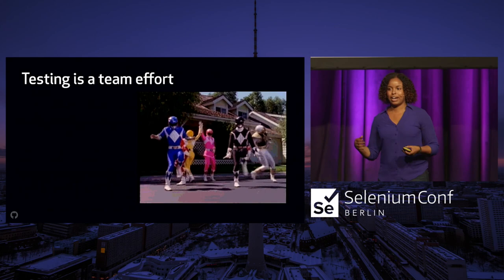That's all I have. Thank you so much. We have five minutes for questions.